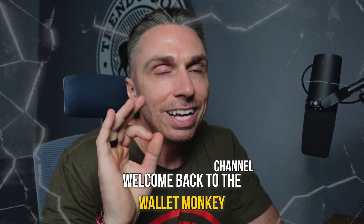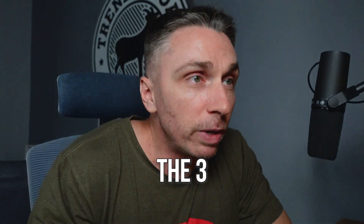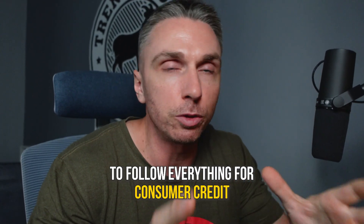What's up YouTube? Welcome back to the Walla Monkey channel. Let's dive into the three charts that you should be looking at to follow everything for consumer credit.